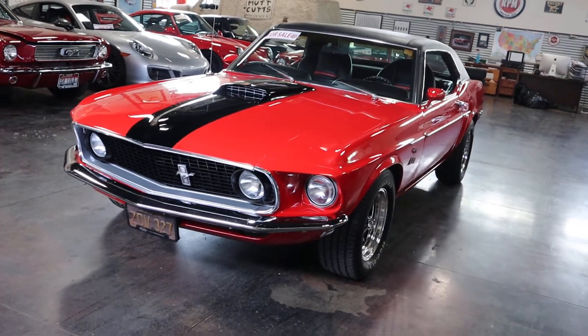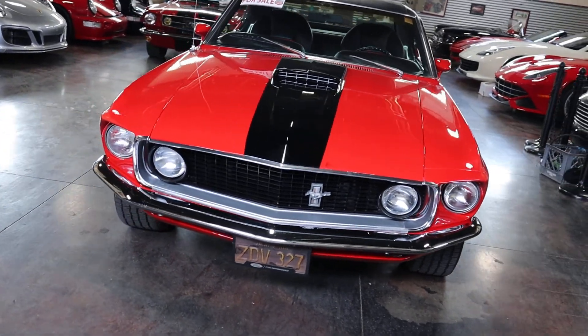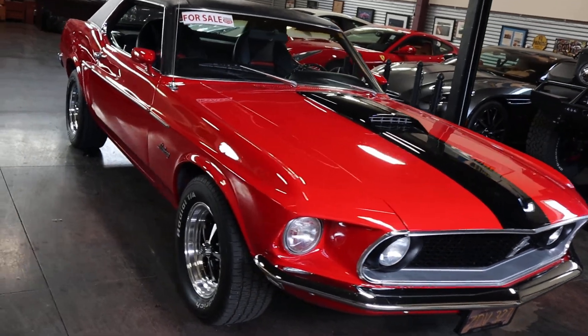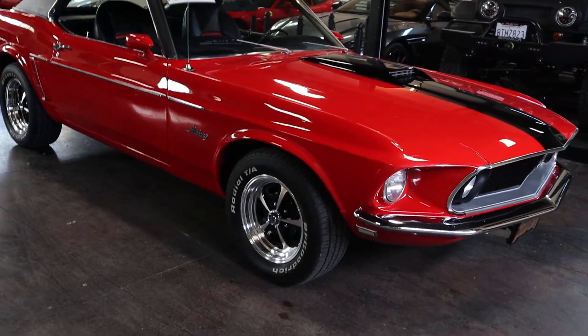Hello, this is Shep here at the Sun Valley Auto Club. In front of us is a 1969 Ford Mustang. This one has the 302 in it, automatic transmission, and this is one tight car.